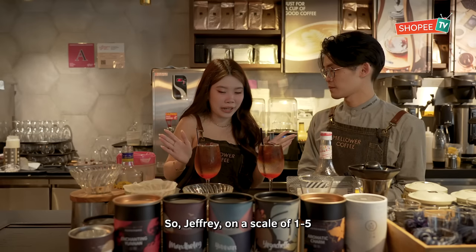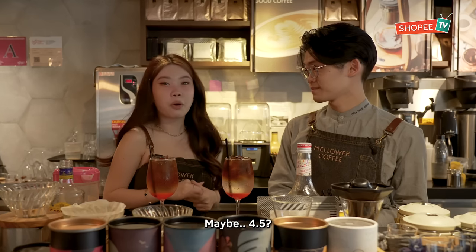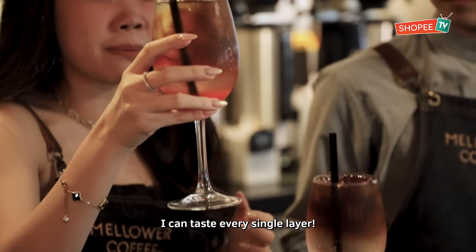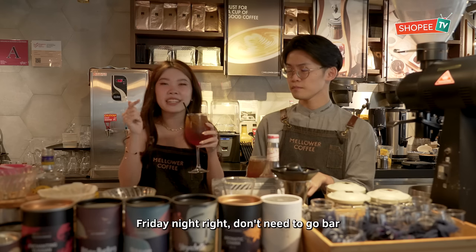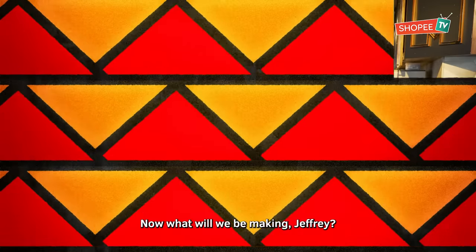So Jeffrey, on a scale of 1 to 5, how did I do for the Fantastic? I think 4.5. 4.5 — very high! I can taste every single layer. Friday night, right? Don't need to go out — just come to Malawa Coffee and drink this coffee cocktail.